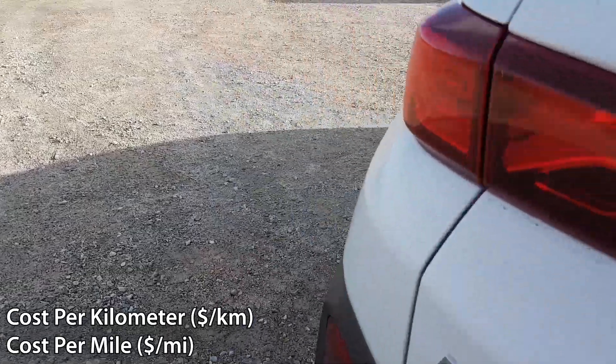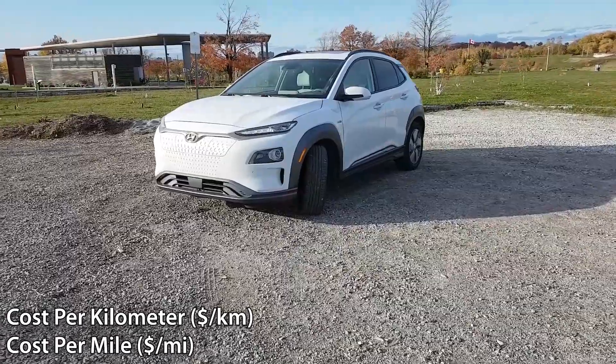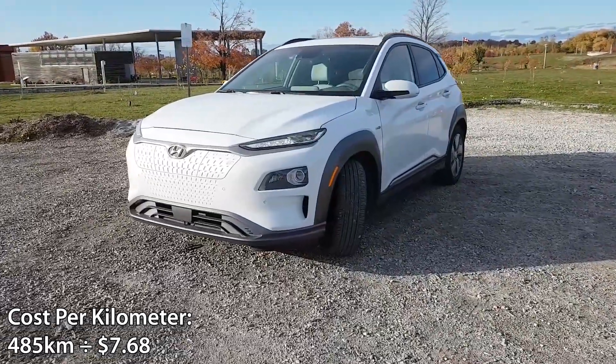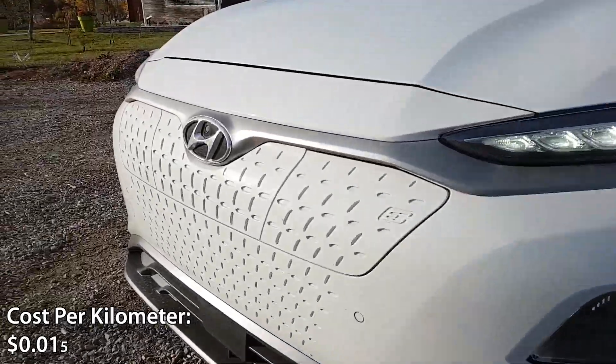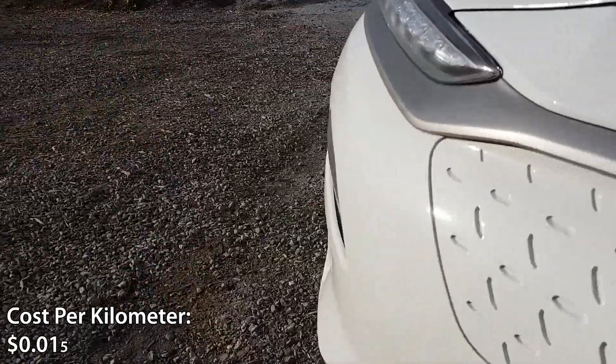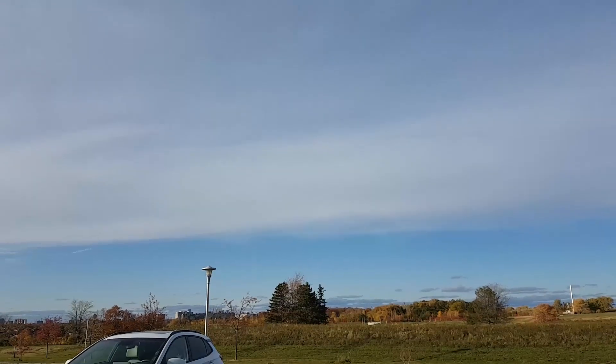Finally, let's calculate how much each kilometer costs in the Kona EV. We take the 485 kilometers of driving range and divide by the seven dollars and 68 cents we spent charging it. 485 kilometers divided by seven dollars and 68 cents gives us 0.015 per kilometer — meaning every kilometer in the Kona EV costs us just 1.5 cents.